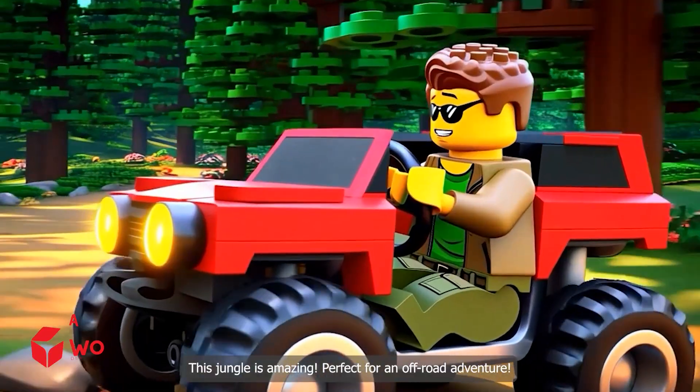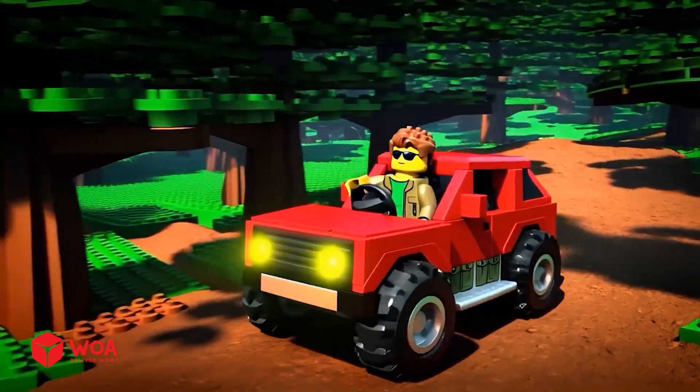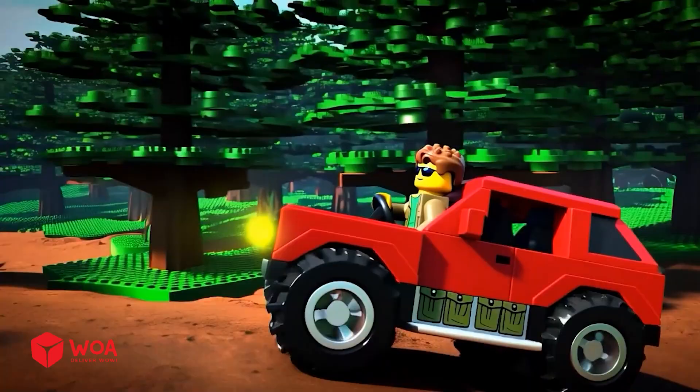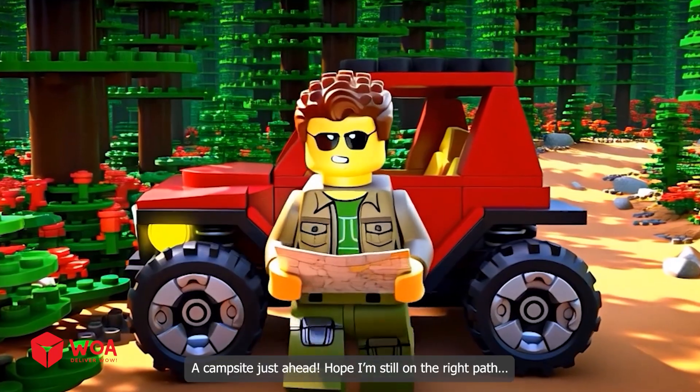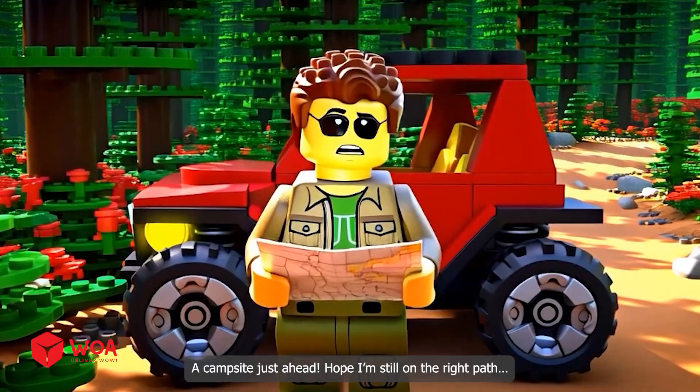This jungle is amazing! Perfect for an off-road adventure! Which way now? I need to check the route again! A campsite just ahead! Hope I'm still on the right path!